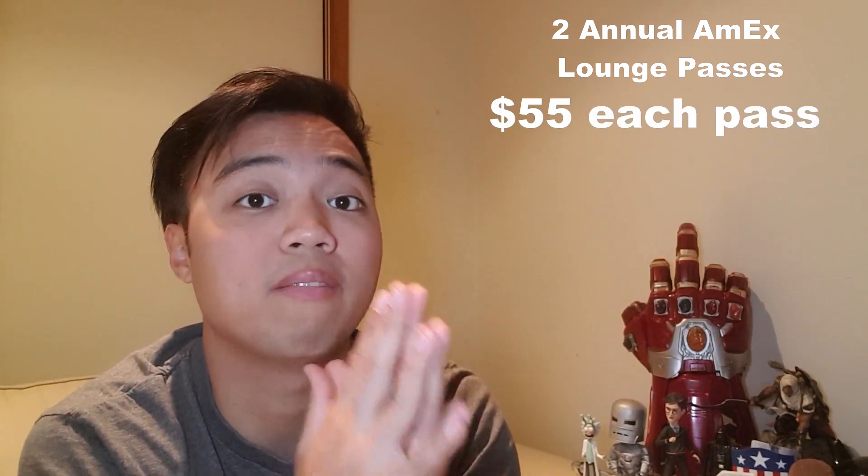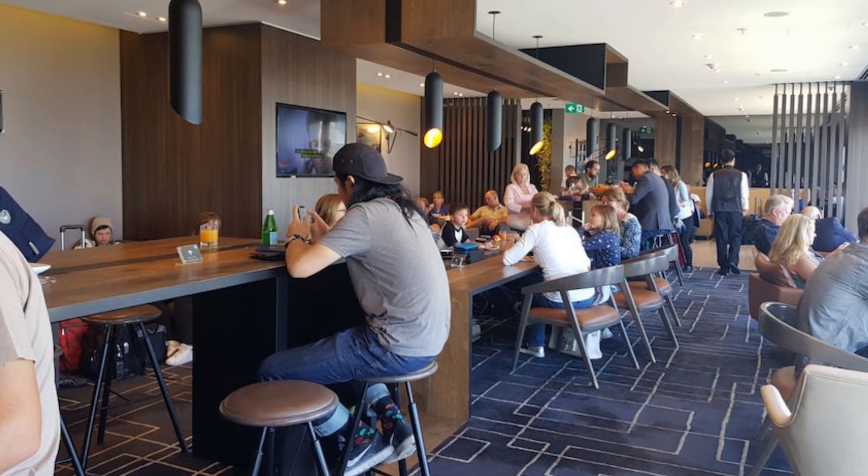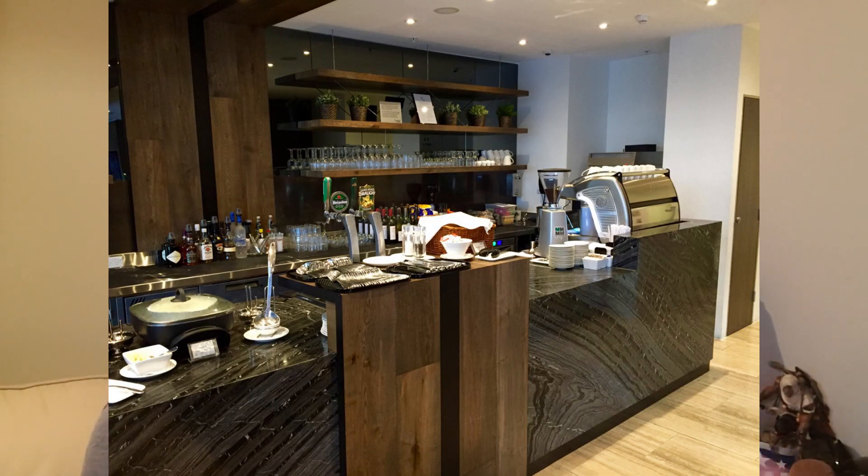Not only that, you'll also get two annual complimentary lounge passes at Melbourne and Sydney Airport's American Express Lounge, which would individually cost you $55 if you're a non-member. In the lounge, you can enjoy a three-hour stay before your flight with complimentary Wi-Fi, a buffet, free-flowing drinks, and a lot of fruits and desserts. I've tried the lounge once and it's a lot better than waiting at the gate.